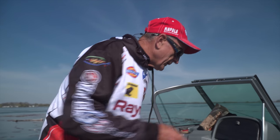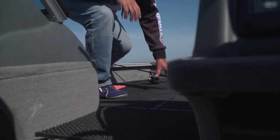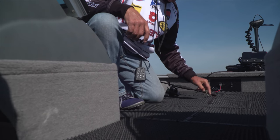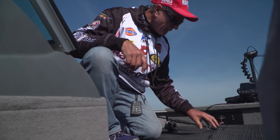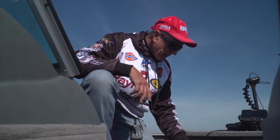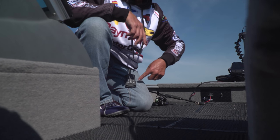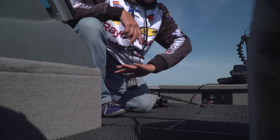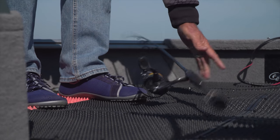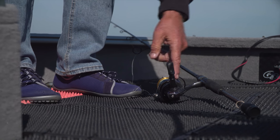I've taken the mats and used nylon pull ties to connect them together across the whole front casting platform. I've got two red ones and the rest are all black. Even if you drop your rod, there's no problem — nothing's gonna bang to scare the fish, and it's not gonna damage your equipment.